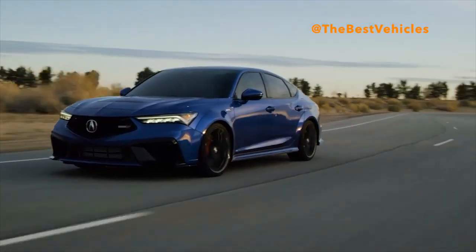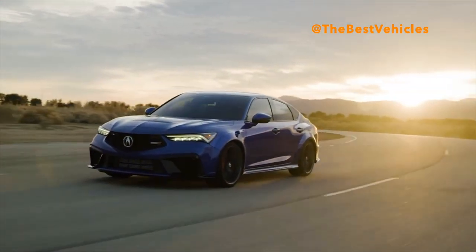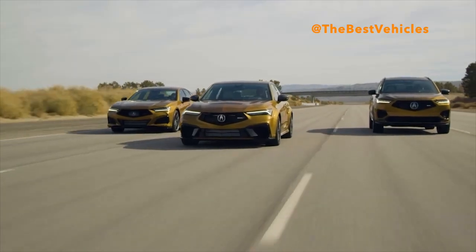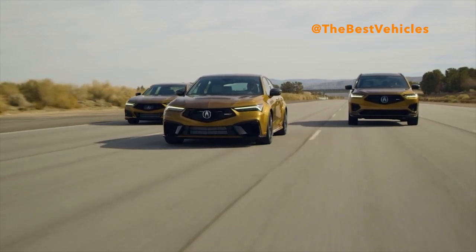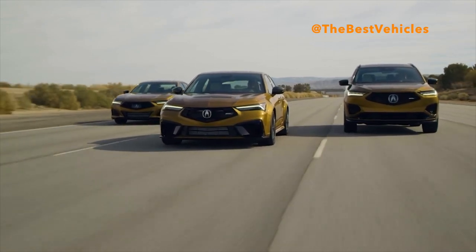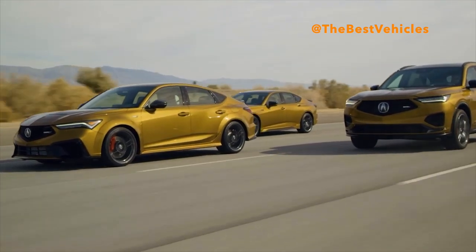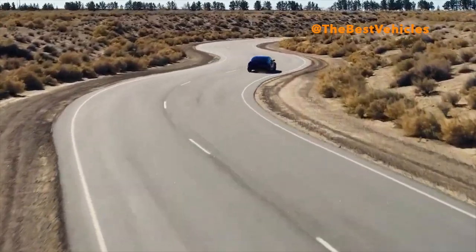The fourth Acura Type S performance variant to launch in the last 24 months, the Integra Type S takes Integra's styling to the next level with a bold and aggressive wide-body design, dynamic center-mounted triple exhaust outlets, large front air intakes, hood vent and a rear diffuser. Said Emil Corker, Assistant Vice President of Acura National Sales: 'The new Integra just won the 2023 North American Car of the Year Award, and Integra Type S builds upon its incredible performance with significant enhancements to all elements of the driving experience without compromising interior refinement or daily drivability.'